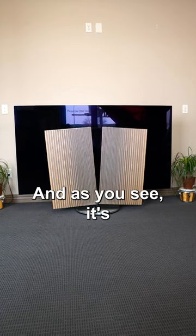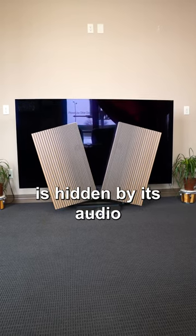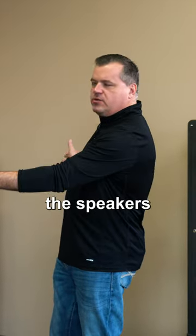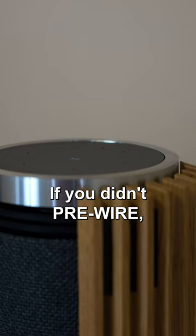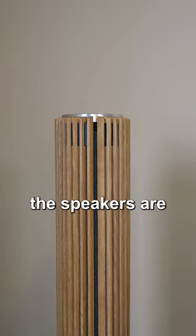As you see, it's coming to life. The TV itself is hidden by its audio panel in the front here, fully motorized. The speakers on the sides — if you didn't pre-wire, which we'll touch on that later — the speakers are fully wireless.